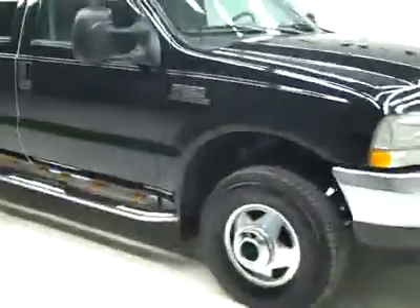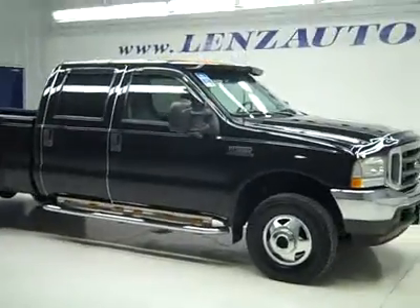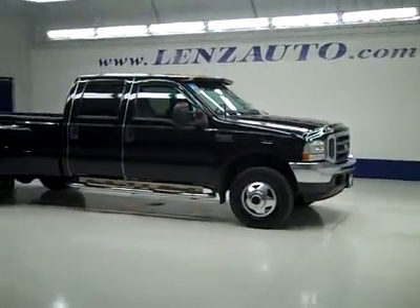If you'd like to see more pictures along with a full description, or to take a look at one of our other more than 450 vehicles, visit lenzauto.com.